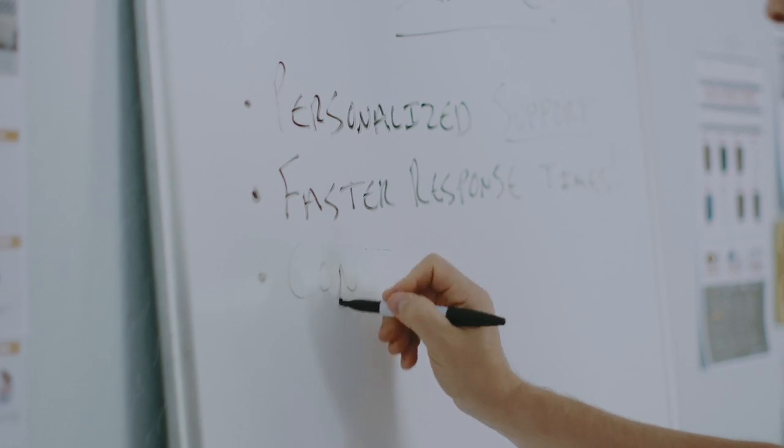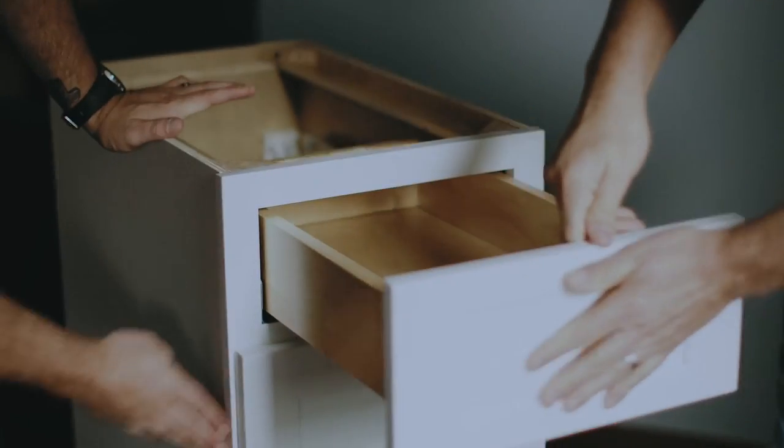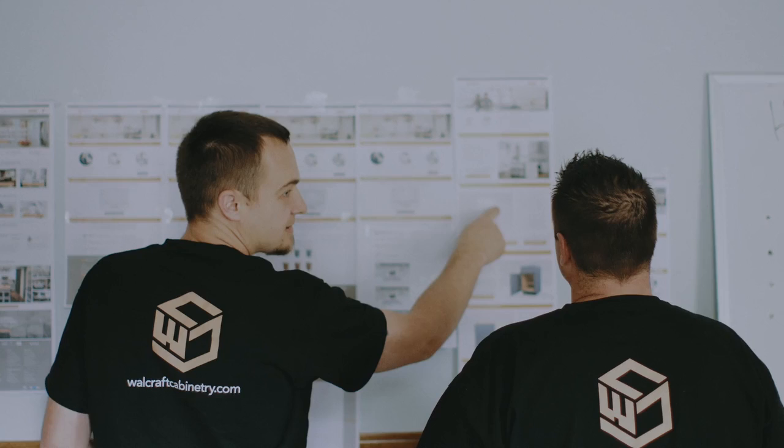That's why I started Wallcraft Cabinetry — because I realized there was a problem actually being able to discern what really is a quality cabinet, as well as a quality company to purchase from. So we created Wallcraft to be both, so you get the best RTA cabinets on the market and the best level of service to go with it.